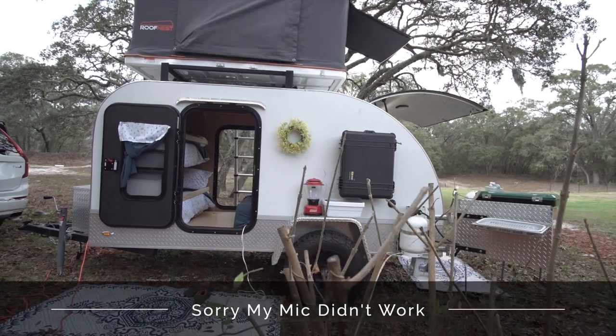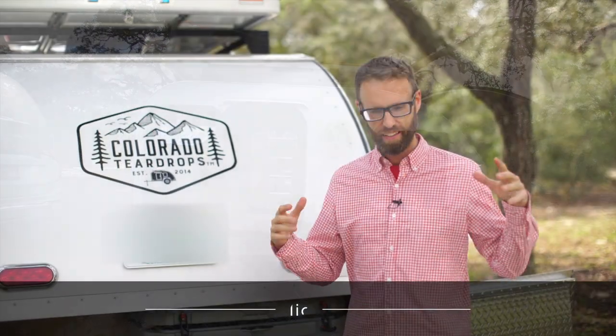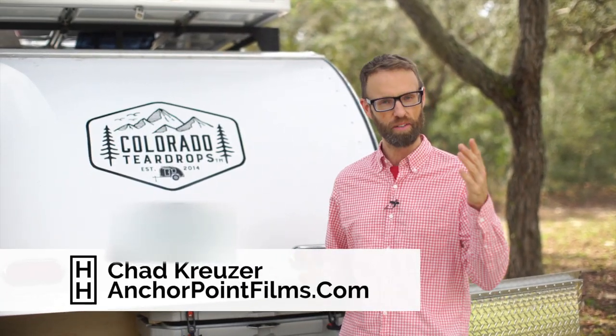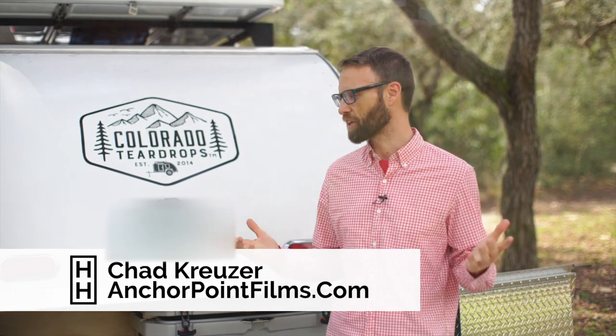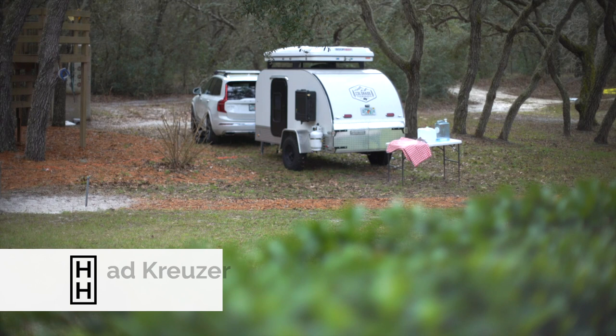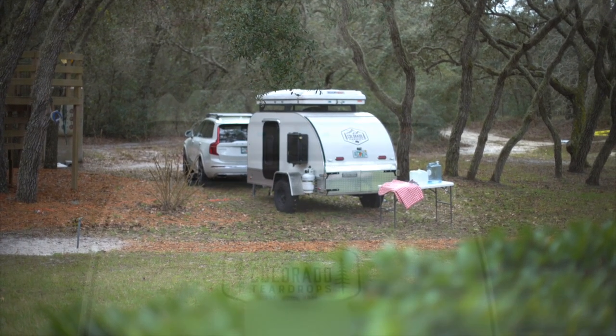Anybody who's watched our channel for some time has known we've shared that we lived in tents in a forest — no bathrooms, no running water for months on end. My wonderful wife is willing to do that with me. We're visiting some friends and their daughter has a teardrop, a Colorado teardrop.